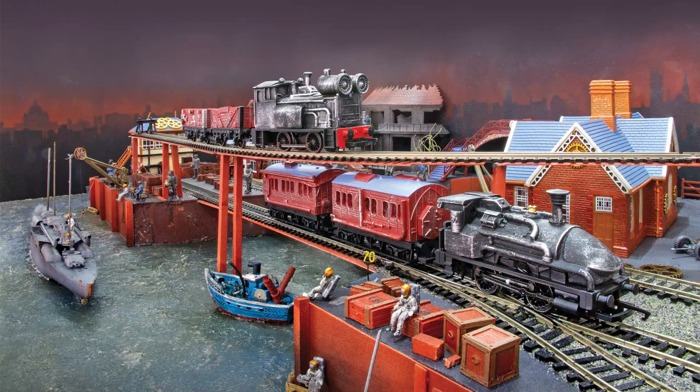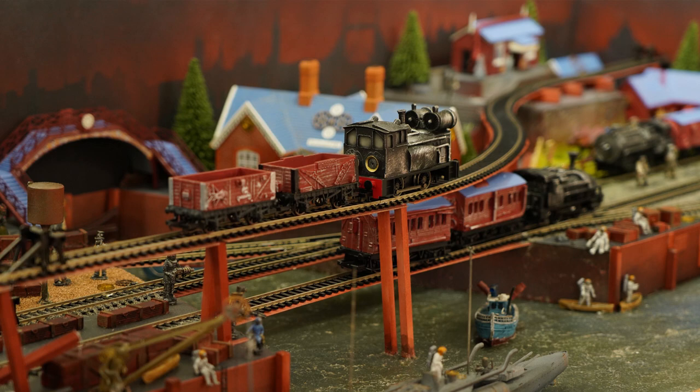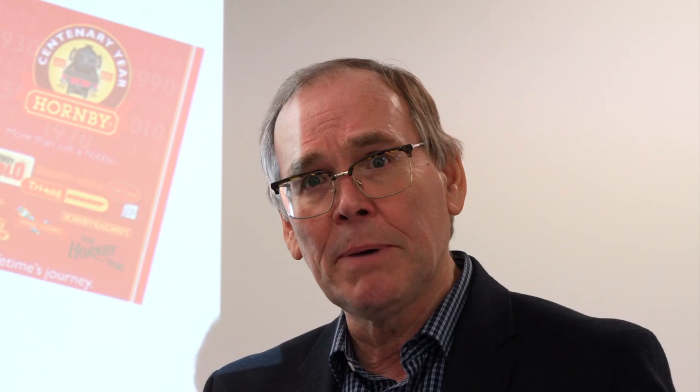One of the biggest surprises in the range is the announcement of a new steampunk railway system under the Bassett-Loke brand. The range will feature a selection of locomotives, rolling stock, figures, and buildings aimed at the sci-fi market. Simon explained it's really hoping to attract a different and new clientele, which will hopefully lead them on to the modern railway hobby — tapping into a genre of people who like to look at things differently, like Comic-Con enthusiasts.